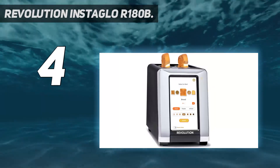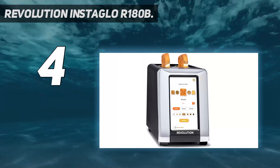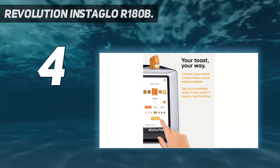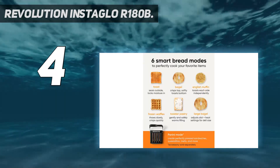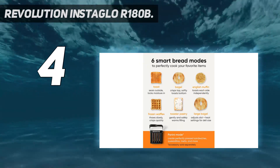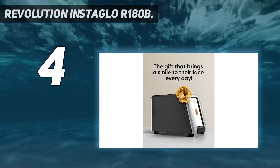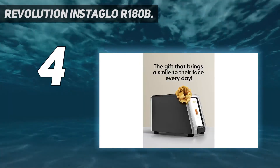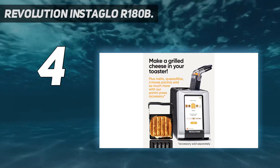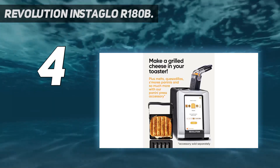Is it worth it? For most people, the answer will be no. However, if you love the interface and mainly toast bread and bagels, you might love it. Our second highest scorer in the ease-of-use department was the Cuisinart CPT-722 Slice Digital with Memory Set, and by far the best value for ease-of-use was the Cuisinart CPT-122, which is one-tenth the cost of the R180B.